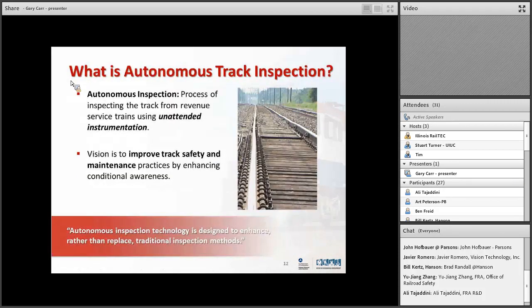What is autonomous track inspection? It's a process the FRA has been working on for a few years — inspecting track from revenue service trains using onboard instrumentation. The instrumentation is mounted on a train; for example, equipment on an Amtrak train running around collecting data about the track or the cars themselves, with that information piped out. The purpose is to improve track safety and maintenance practices by enhancing conditional awareness through automated methods. Importantly, autonomous inspection technology is designed to enhance rather than replace traditional inspection methods.